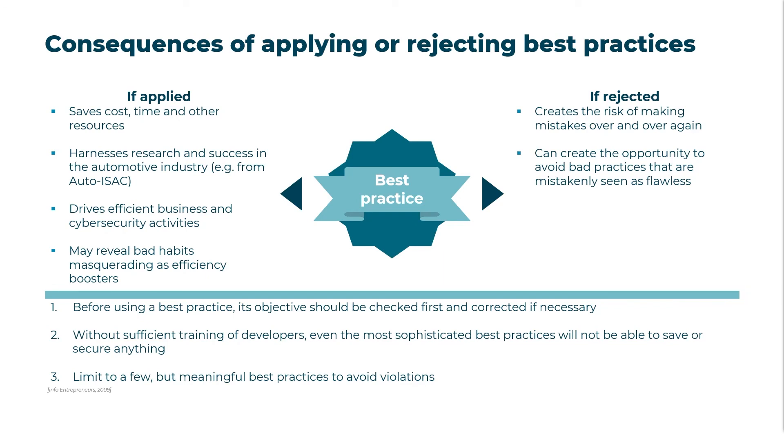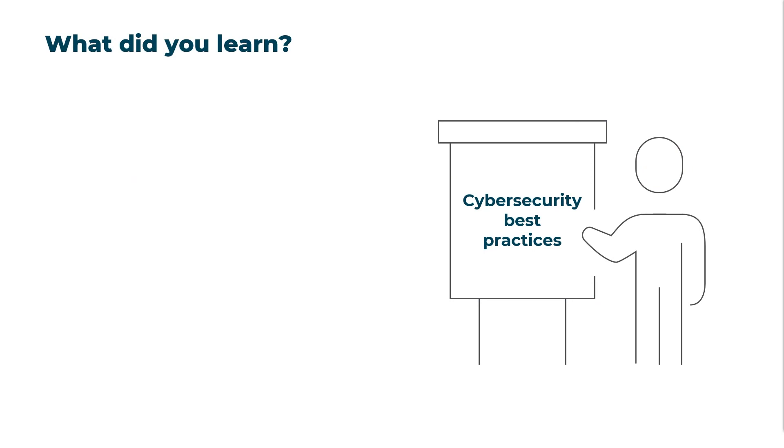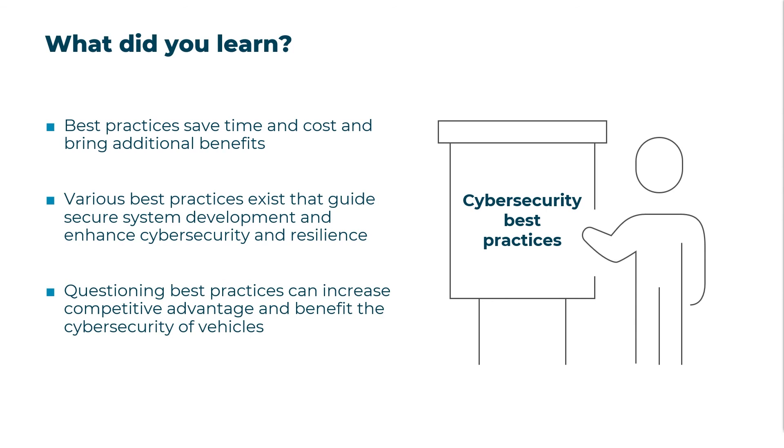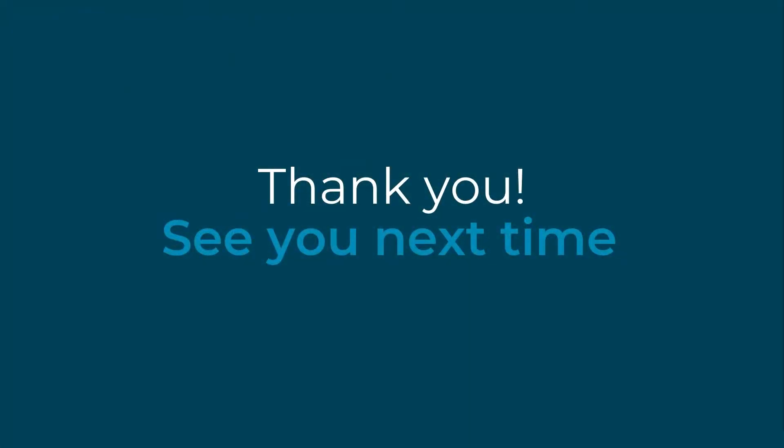Otherwise, the best practice defeats its purpose and will not be accepted. To sum up: first, integrating best practices brings great time and cost savings and benefits such as improved productivity, efficiency, and cybersecurity. Second, there are several best practices that guide the development of secure systems and improve the security and resilience of the automotive ecosystem. And last but not least, questioning and uncovering those best practices can significantly increase competitive advantage, benefiting the business and the vehicle's cybersecurity. Thank you for watching, and goodbye.